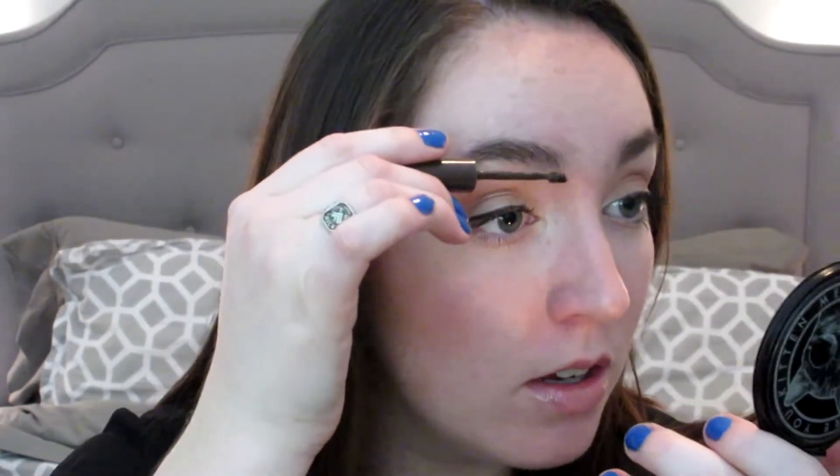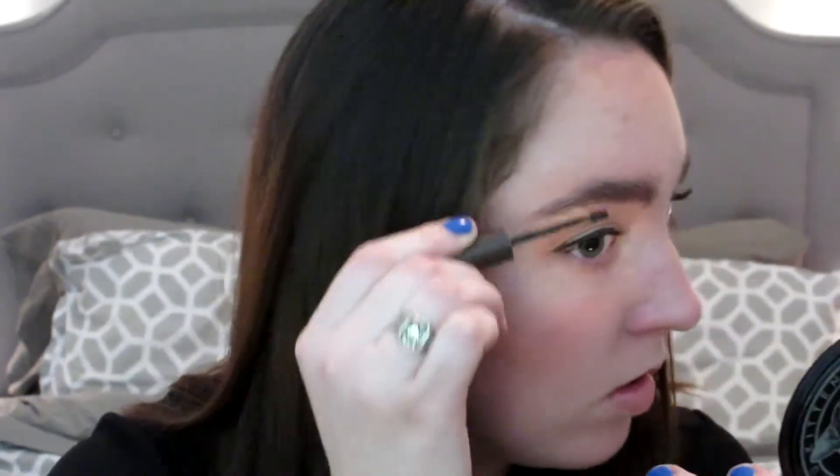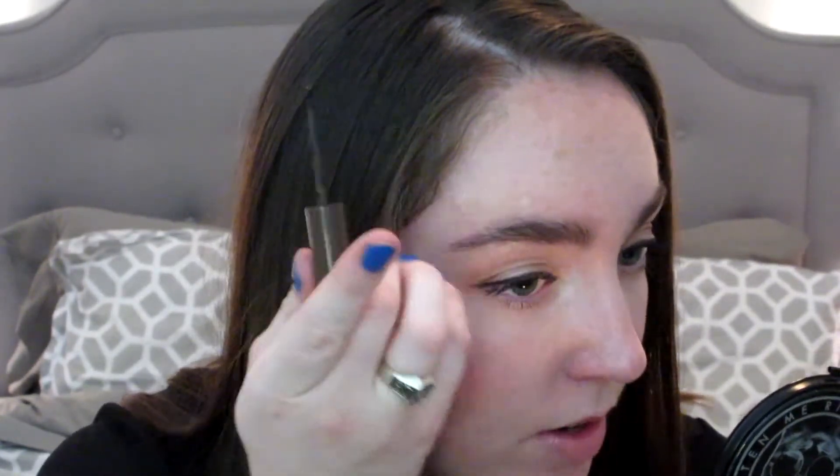Alright, I brought you guys in a little bit closer so we can see what's going on — here we go. I'm just going to lightly brush up in small short strokes. It looks like I got some accidentally right there. I do need to get my brows done — I'm sorry that they are very bushy right now.